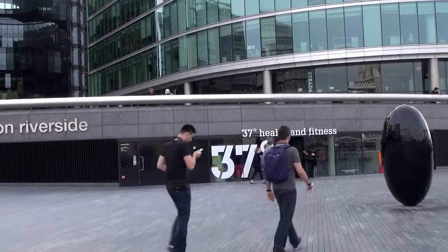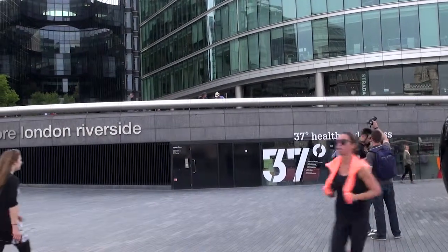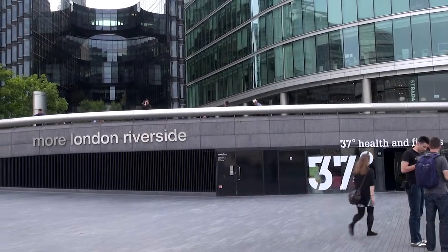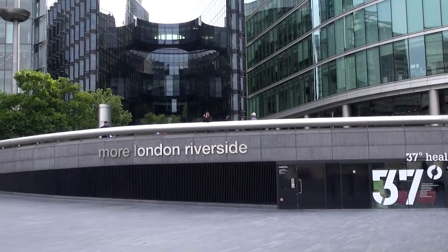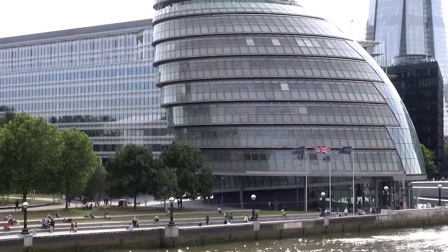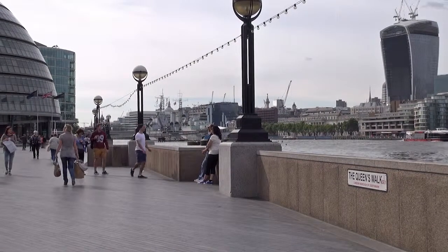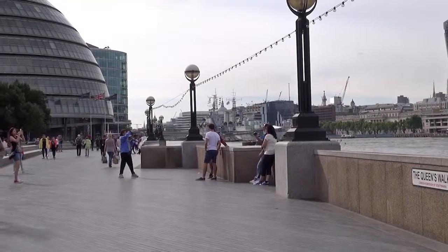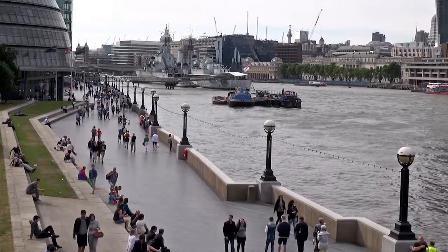This historic area now has many modern buildings. City Hall opened in 2002. This place on the south bank of the River Thames is well used by tourists.